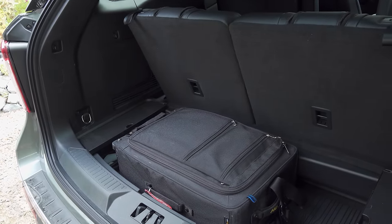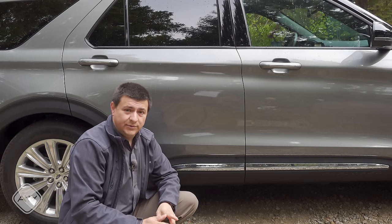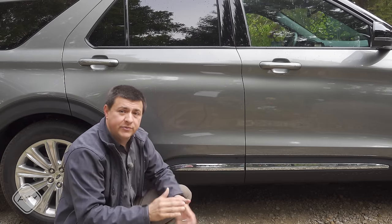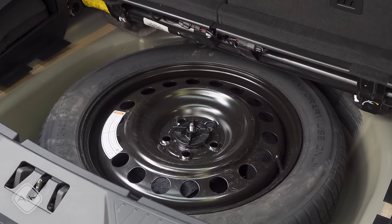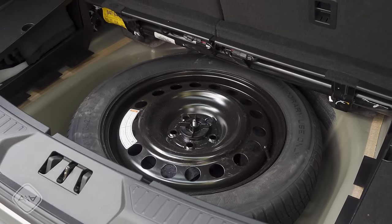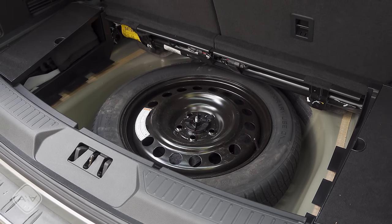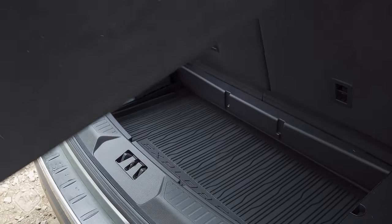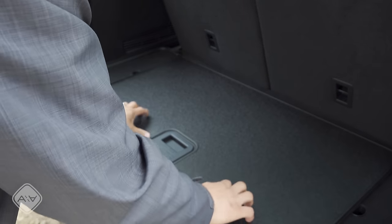The hybrid system doesn't affect the storage capacity of the Explorer because they don't locate the battery back here. Instead, the 1.5 kilowatt-hour lithium-ion battery pack is liquid-cooled and about the size of a briefcase, located under the rear passenger seats. That allowed for the same cargo area as the non-hybrid model and also gives us a temporary spare tire. I would have preferred a full-size spare, but a small spare is better than none. The rear load floor is reversible — you can put it with the carpet up or with the hard plastic up.